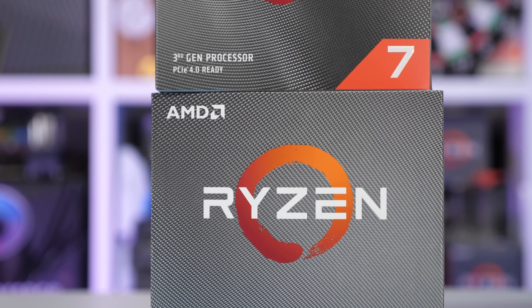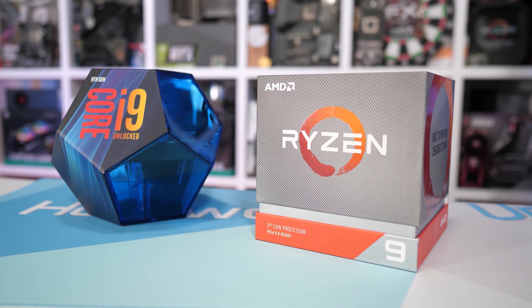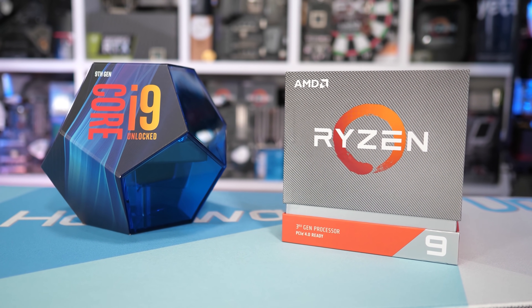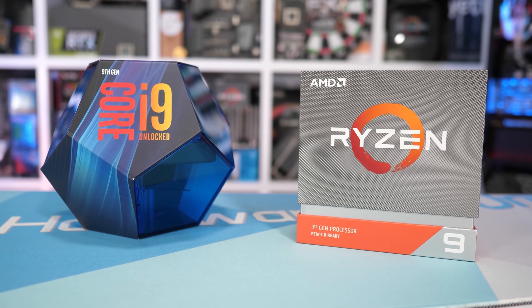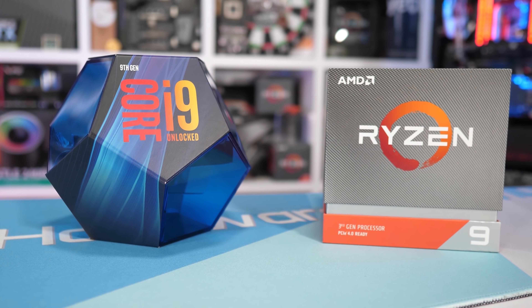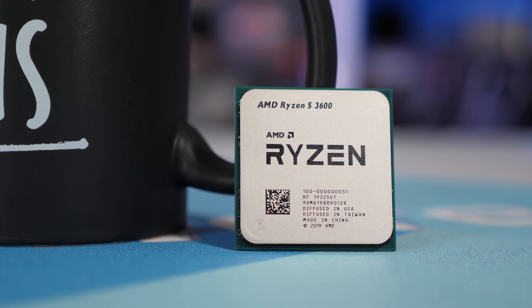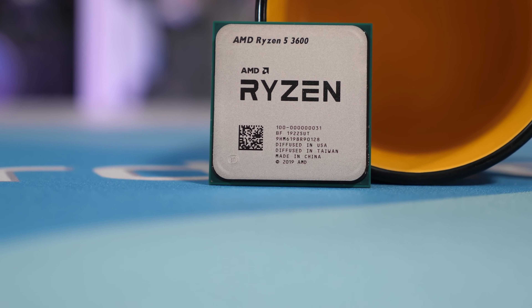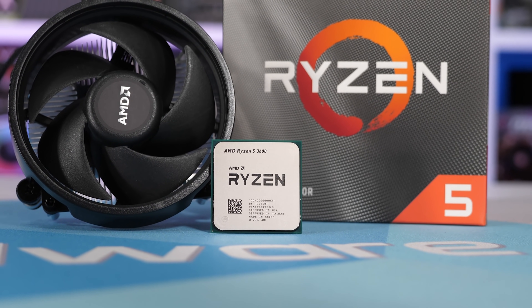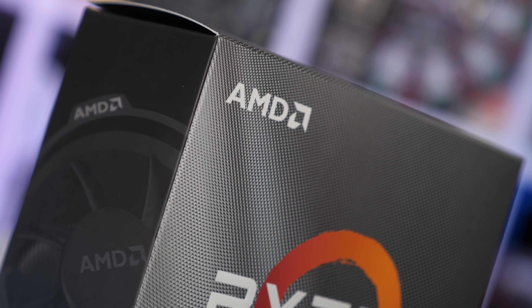The goal was to see how the most affordable and most expensive third gen Ryzen processors compared to the Core i9-9900K, arguably the world's best gaming CPU. In short, the Ryzen 5 3600 proved to be the best value option for gamers, more often than not matching the Ryzen 9 3900X. Overall, when using an RTX 2080 Ti with medium quality settings at 1080p, it was just 14% slower on average compared to the 9900K.